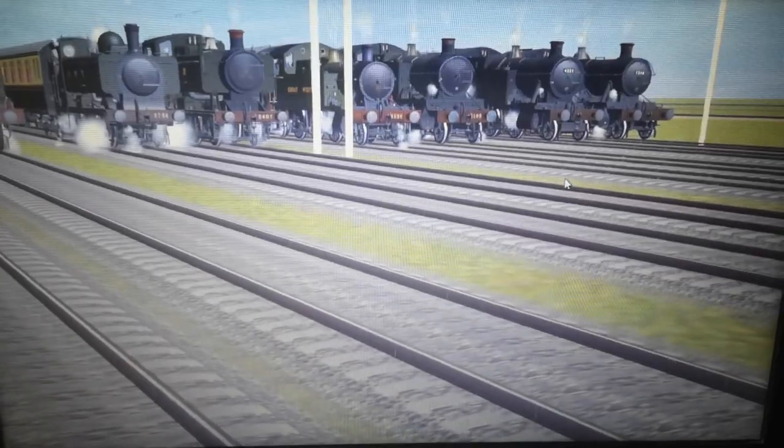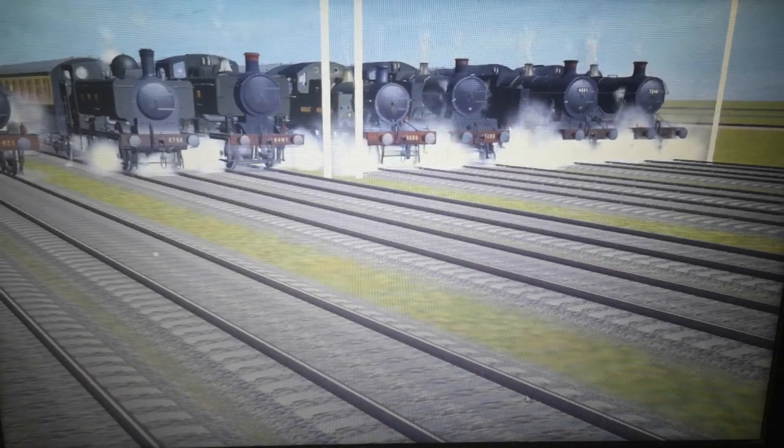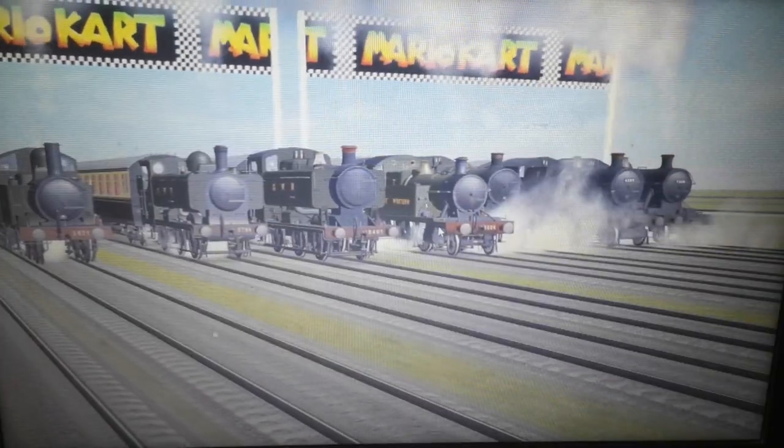I have to put my camera down. Ready. Steady. Go! And they're on the way. Whoa, look — the 94XX and the small prairie are leading!